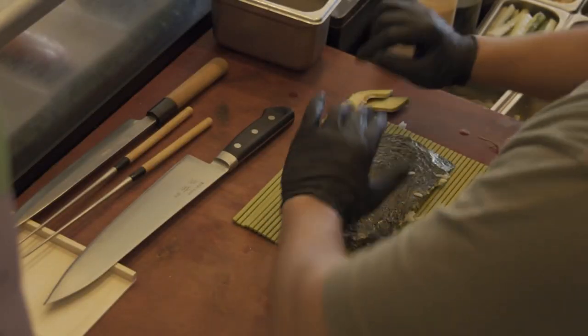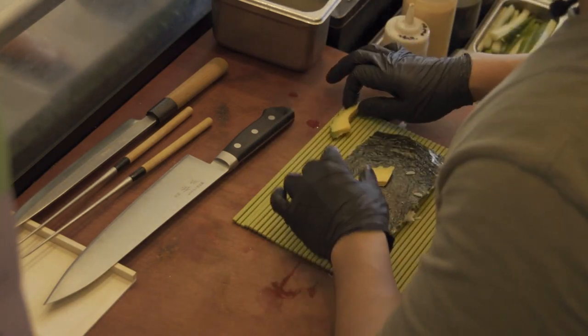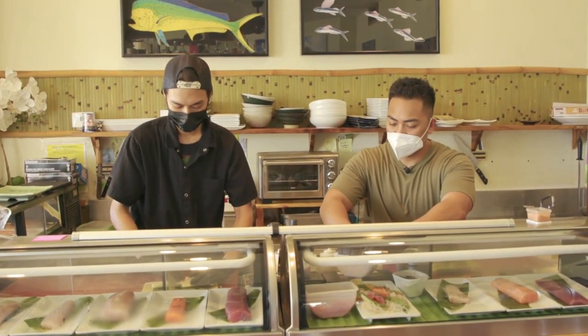Get some good old trusty avocado and lay it right down here. For the filling we're going to go snow crab, right over the avocado. I love snow crab!